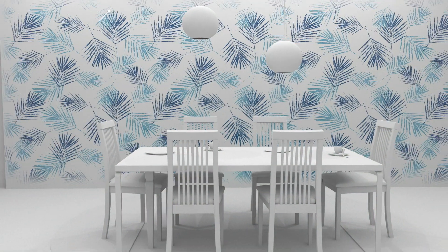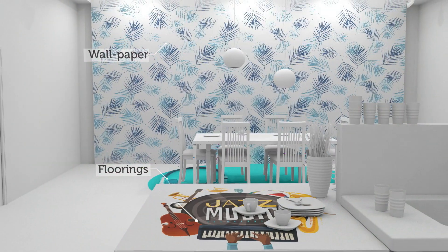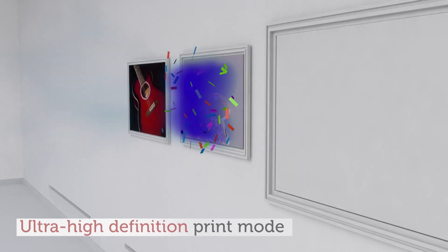Print extraordinary custom-designed home decor items, limited only by your creativity and imagination. And it doesn't have to end here — even fine art can be printed with the D-Series.